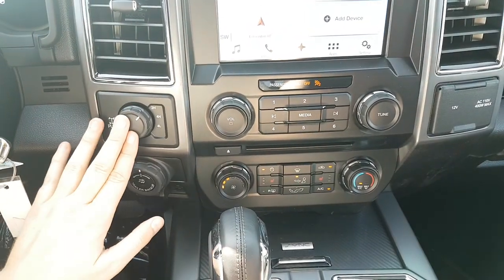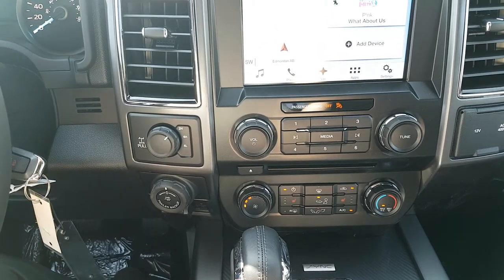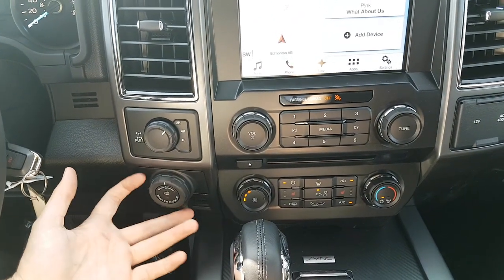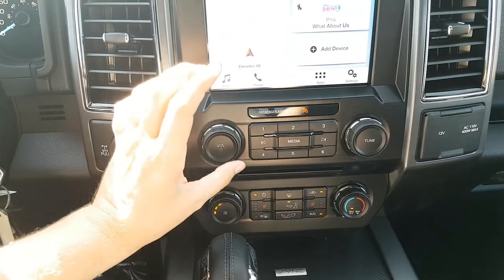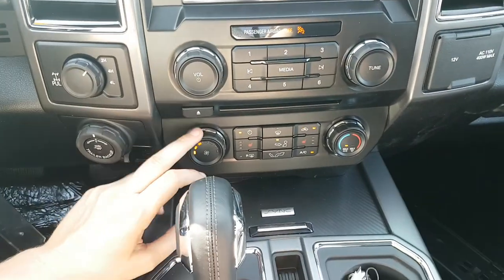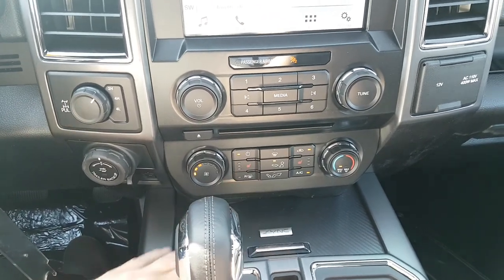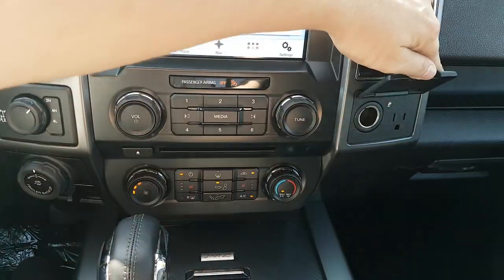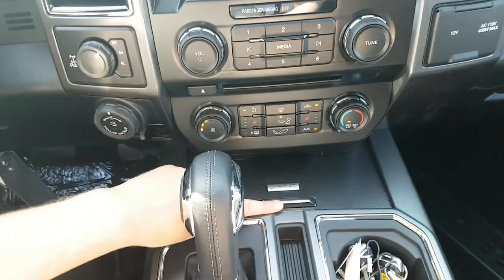Coming down below, we have your drivetrain selection here, including your two-wheel drive and your four-wheel high and low. You also have your trailer backup assist and your trailer brake assist. In the middle here, you have your audio controls and then you have your climate controls below that. This truck does come with heated seats for both your driver and your passenger in three variable temperatures. And then on the right-hand side here, you have a 12-volt and a 110-volt outlet, so you can stay charged up and connected on the go.